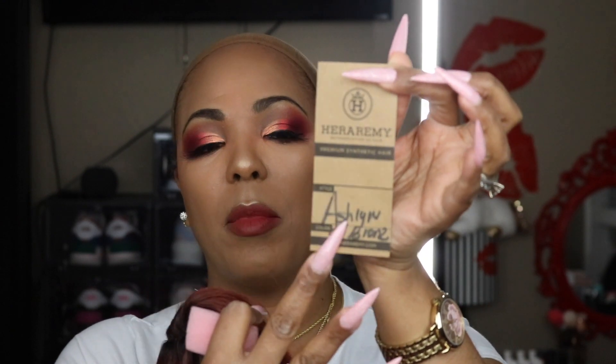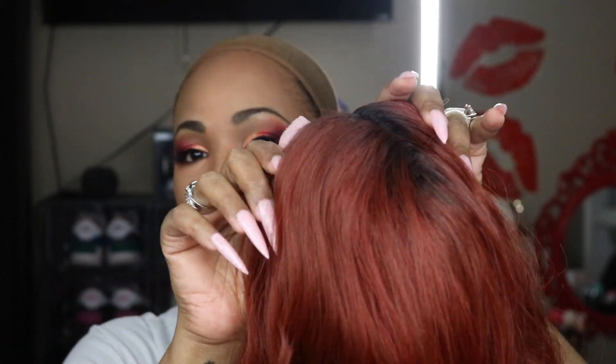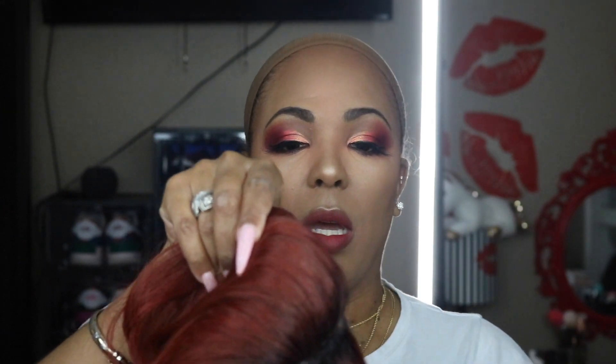I'm gonna take this tag off. The tag has the name of the wig on the front and on the back it gives you the care instructions. Let me pull her out — look at her, she is pretty! Straight out of the package, I love the dark roots. When you have a color wig with dark roots it just makes it look more natural, especially when you have dark hair like me.